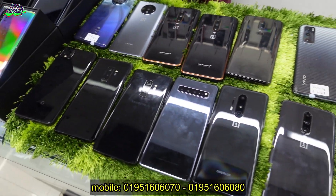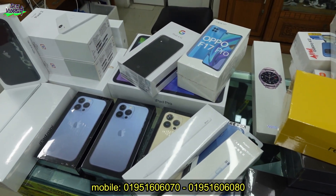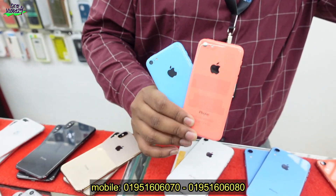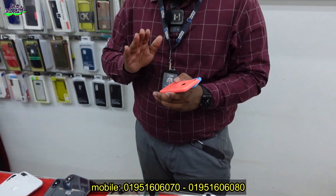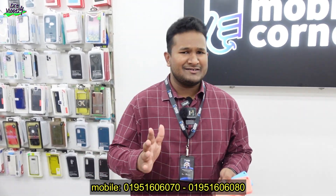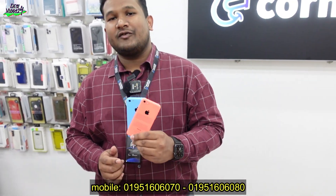All of these are correct. The iPhone 6 is such a good one. We have iPhone 5C at 6,900. We have iPhone 5C and our original iPhone 5C.